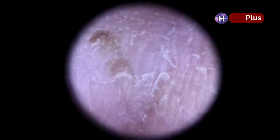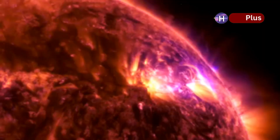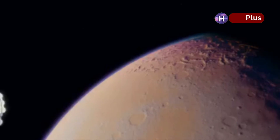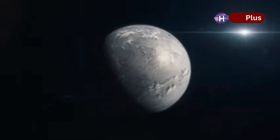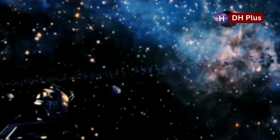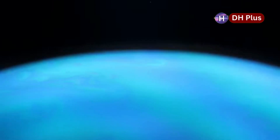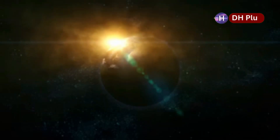Proxima b's rocky surface and possible atmosphere are exciting, but its star is a volatile red dwarf, unleashing intense solar flares. These flares bombard the planet with radiation, threatening to strip away its atmosphere and sterilize its surface. The big question: has Proxima b held onto its atmosphere and any water? Without a thick atmosphere or magnetic field, the planet is vulnerable. Yet hope remains — a terminator zone between day and night could offer mild, stable conditions for liquid water. If Proxima b has volcanoes, they might replenish its atmosphere, countering the star's harsh effects.